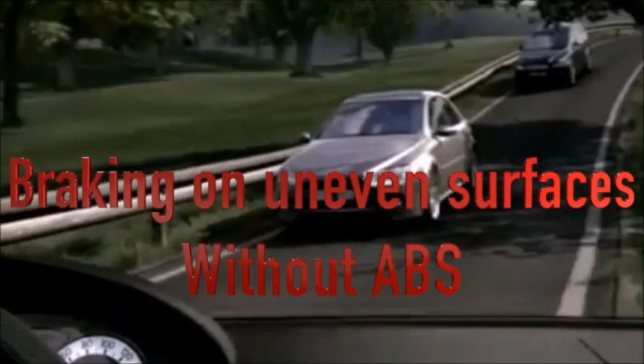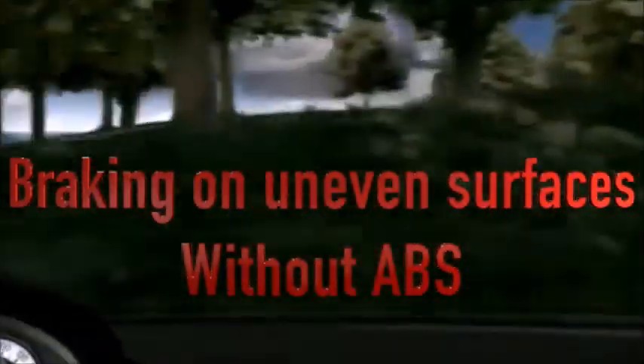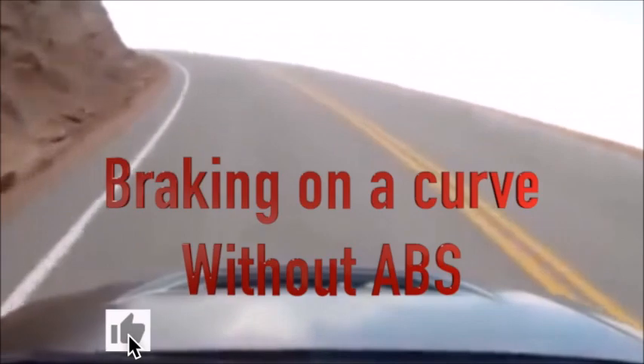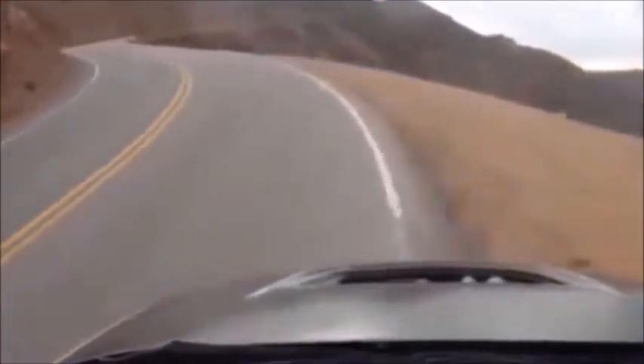On different surfaces, the car would get into a spin — considered an extreme oversteer — because the wheels with less grip skid faster than those with more grip. Along a curve, the car would leave it because the front wheels that are supposed to dictate the direction tend to behave like the rear ones. A slight understeer on a cliff could get you into a more dangerous situation.